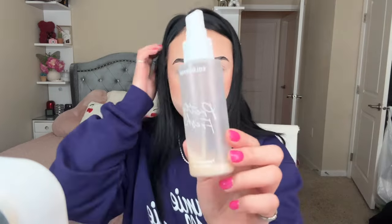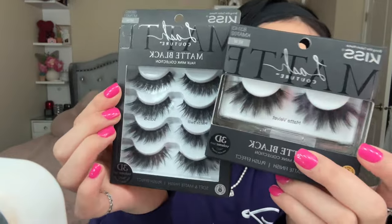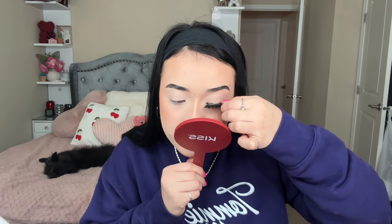To set my face I'm using the ColourPop Pretty Fresh setting spray. Setting spray is really important — it helps melt all the makeup together and erases any white cast from your powder or brightening powders. For lashes I'm using the Kiss Lash Couture; the collection is called Matte Black and the style I'm using is Matte Velvet. I also bought the style Matte Twill in a four-pack, and those lashes are also so good.